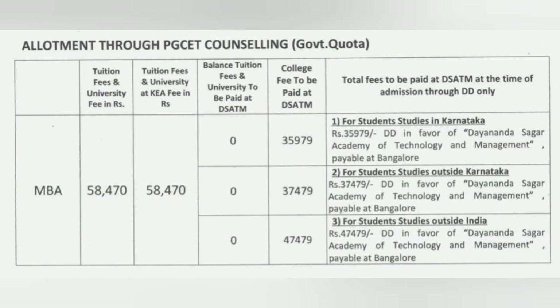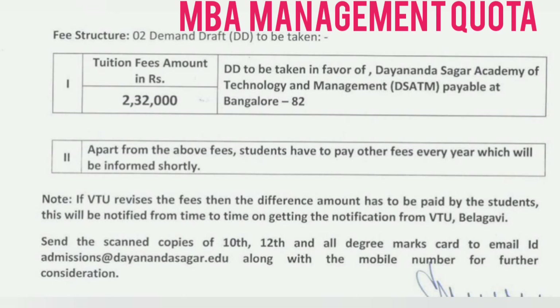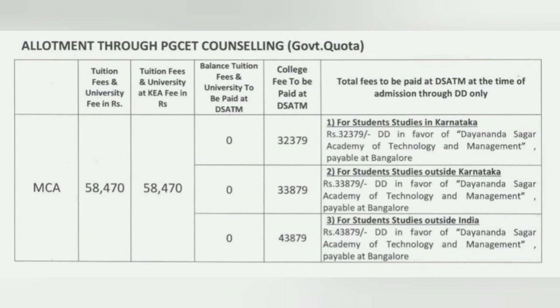For somebody interested in joining under the management quota, the management quota fees for MBA is 2,32,000. This is equivalent to the tuition fees. After this 2,32,000, you also have to pay the additional college fees. The college fees have three types — one for Karnataka students, one for non-Karnataka students, and one for NRI students. So the management quota total fees equals 2,32,000 plus the applicable college fees.